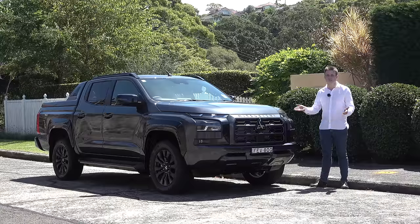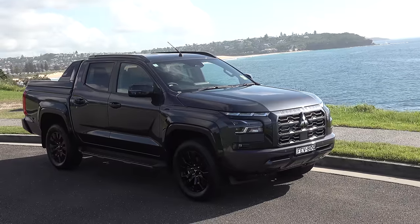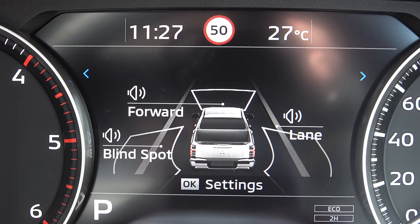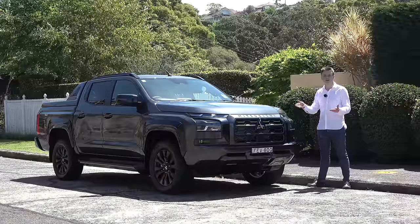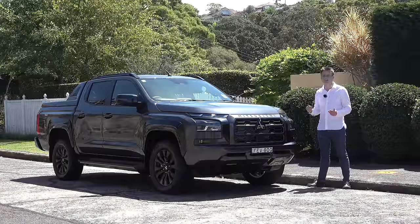This right next to me is the all-new Mitsubishi Triton. It's bigger than before and it's also received a new exterior, new interior, new technology, more active safety, and an all-new powertrain. And like all new cars, it's also received a higher price tag. So is it something you should consider?